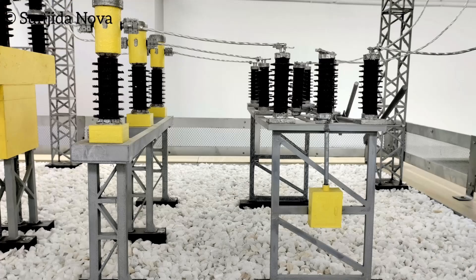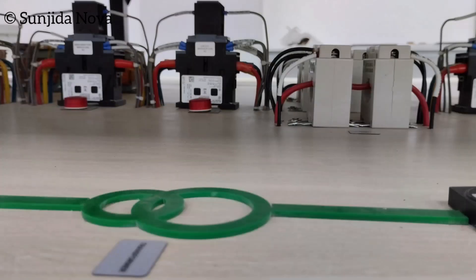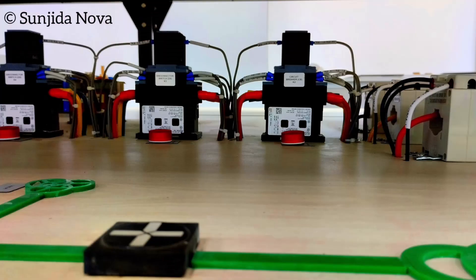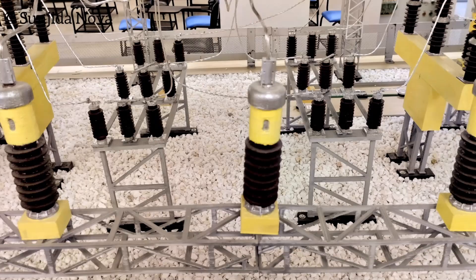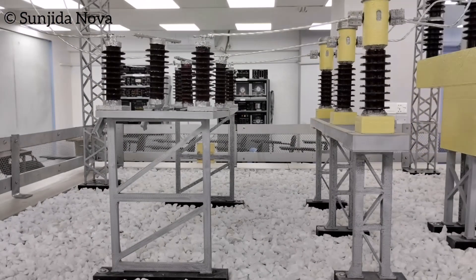You'll get to manipulate the components and see how each part plays a crucial role in the bigger picture. Here, you'll move beyond theory, operating real equipment and seeing the results instantly. It's an opportunity to bridge the gap between what you learn in textbooks and how it applies in the real world.